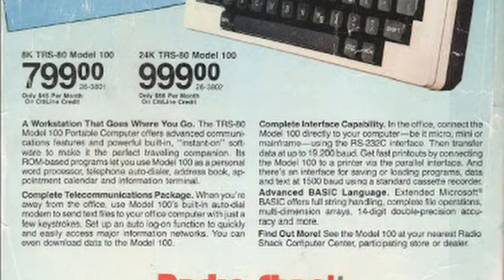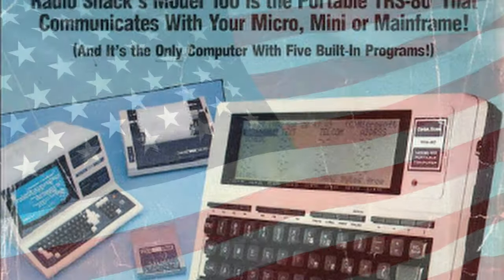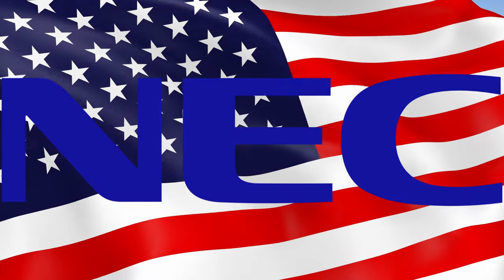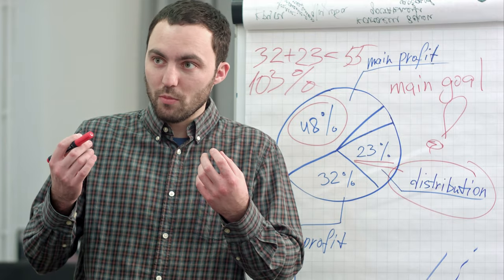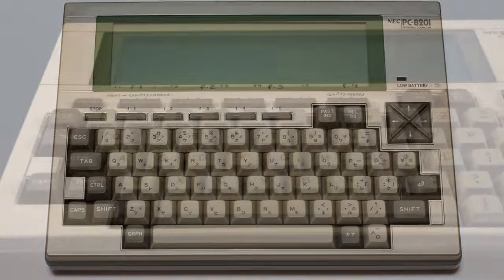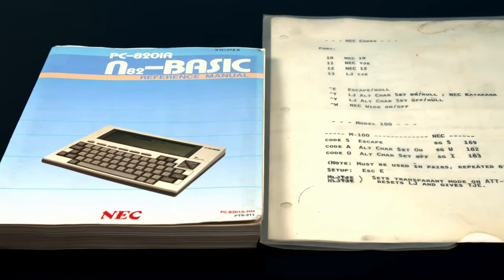Then Tandy came along and licensed the hardware to be sold in their Radio Shack stores as the TRS-80 Model 100. This device sold incredibly well, thanks in part to Tandy's great marketing and distribution network. NEC saw the success of the Model 100 primarily in the U.S. and decided to enter the western market as well, tweaking the PC8201 and renaming it the PC8201A. That's the model we'll be talking about today.